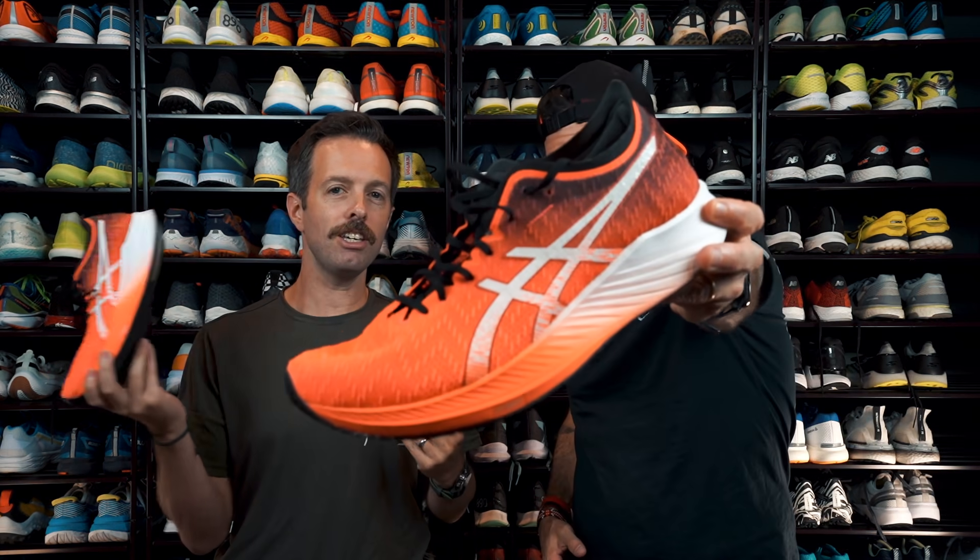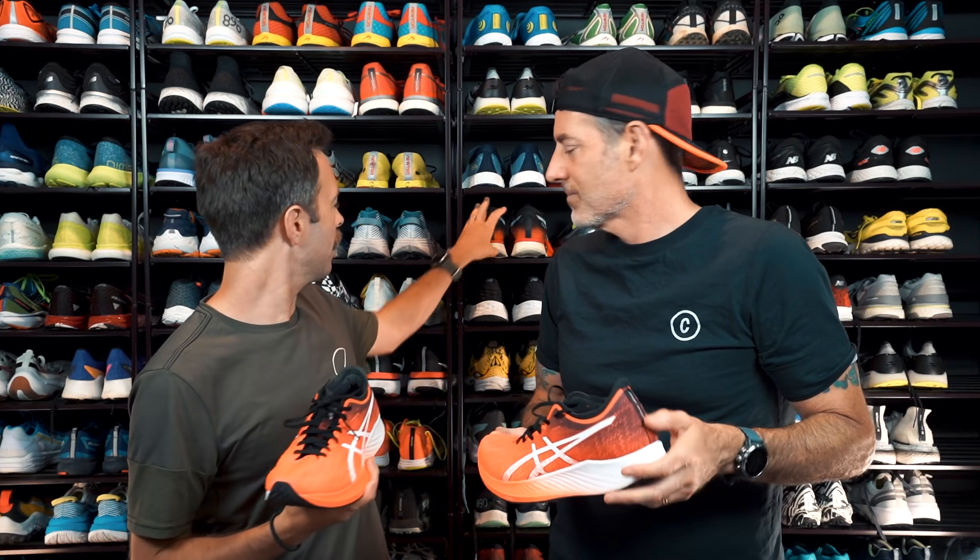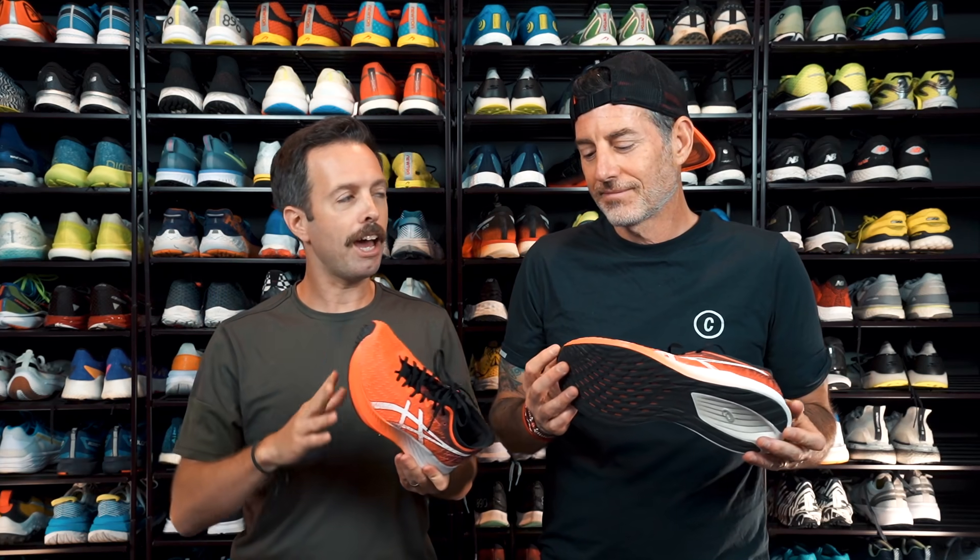Yeah, so this is the little brother to the Asics Meta Speed Skye. Let's break down this shoe. It does have a half carbon plate in it — not a whole one. So you've got it from the mid-foot kind of going forward.